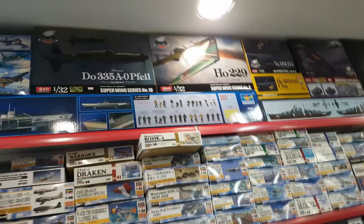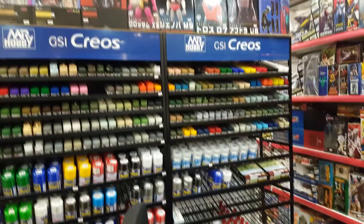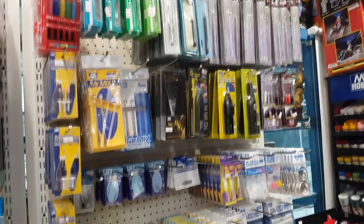Look at this - the BB-8 from Bandai as well, the big half-scale model. And this is the pièce de résistance for me: the full Mr. Hobby range. There isn't one color missing here - everything is here. The full range, the paint sets, the spray cans. And it gets even better - every single tool from Mr. Hobby is here listed. We've got all the ancillary products as well, like tapes and stuff. So it's a real mecca for modelers. MIG Ammo is here in Kuwait as well, which is fantastic.